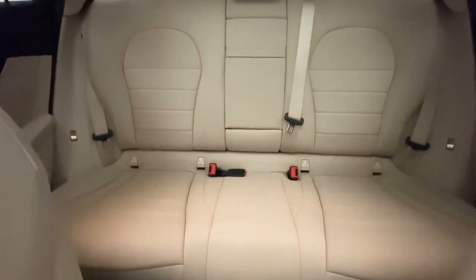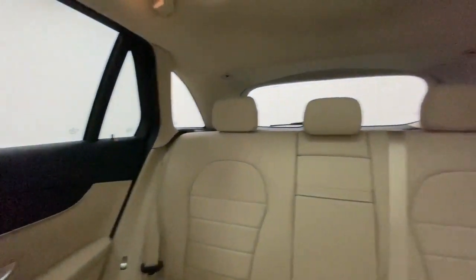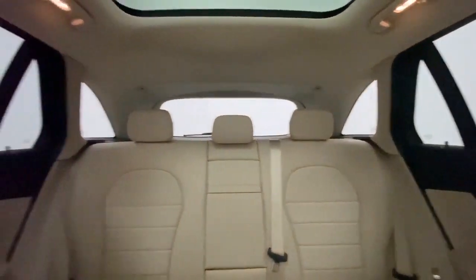Leather-wrapped steering wheel, Bluetooth, adjustable steering wheel, power steering, keyless start, aluminum wheels, floor mats, cruise control, four-wheel disc brakes.